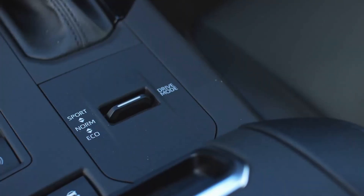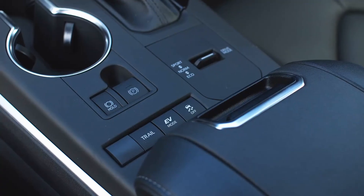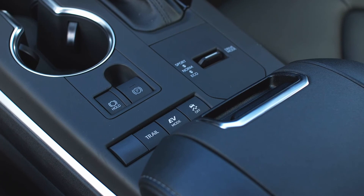Another great thing about the 2022 Toyota Highlander Hybrid is that it's super easy to change your drive modes. Wherever you are, whatever you need to be doing, it's as easy as a touch of a button. Right here we have sport mode, normal mode, and eco mode, and you've also got trail and EV mode too, so you can do all-wheel drive or front-wheel drive — whatever suits you.